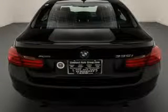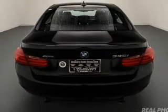Leather seats, heated seats, heated rear seats, Bluetooth connectivity, and Sirius XM satellite radio.